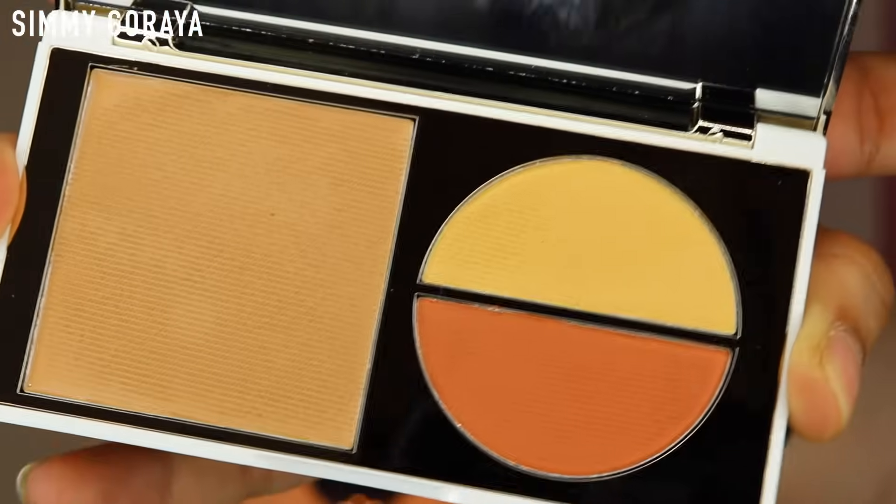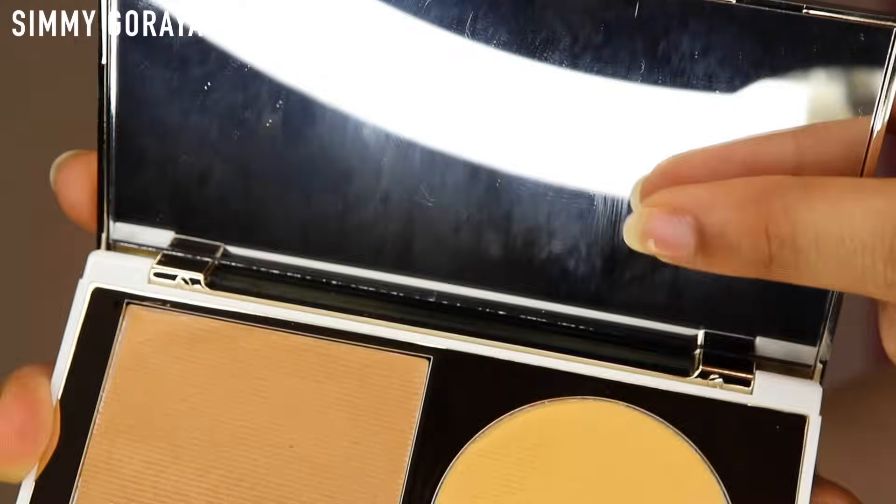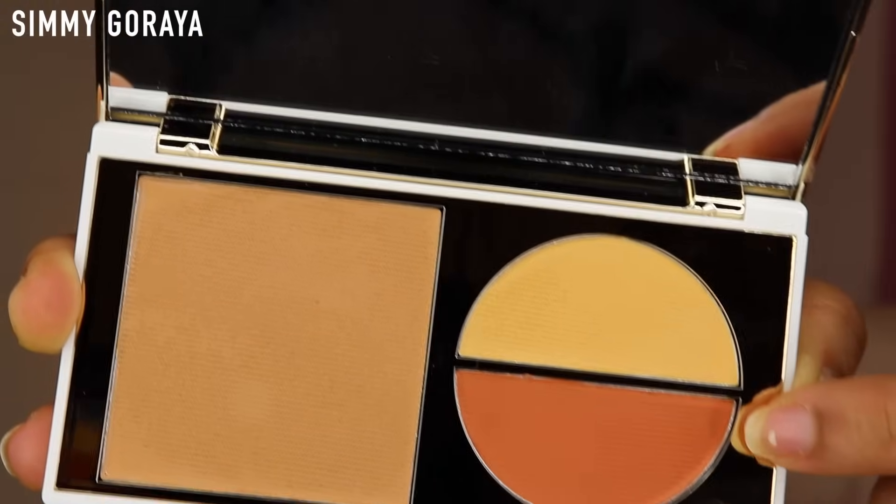I really love the packaging — the gold on top and the beautiful white-and-gold combination inside. There's a mirror on the top, which is pretty handy, and then you have your foundation, concealer, and corrector. It's a very handy palette for traveling or everyday use if you want something to keep in your bag at all times. I'm bare-faced right now because I wanted to try it out for the first time in front of you and give an honest review.